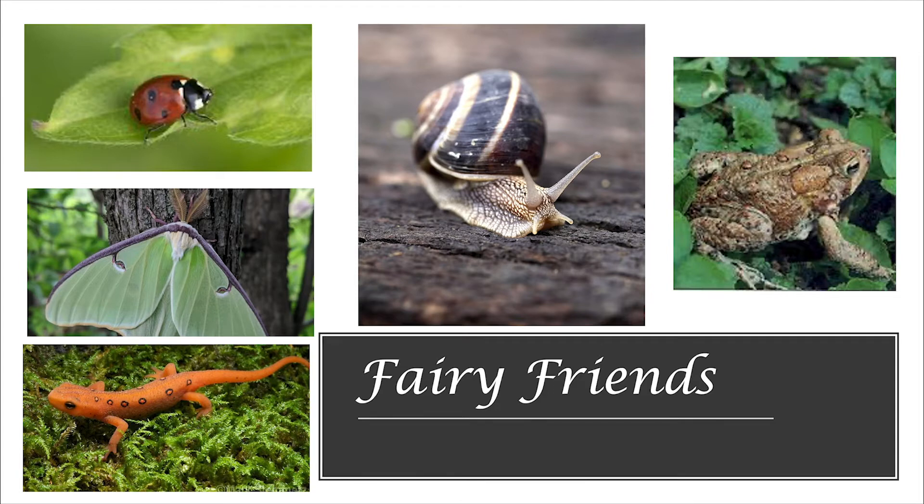One of the beautiful things about nature is that lots of tiny animals can live in a really small area. So, if you don't have a big backyard, or if you don't have a backyard at all, don't worry. You can find lots of fairy friends just by going outside.